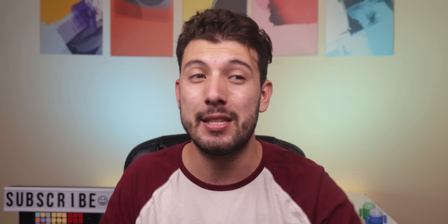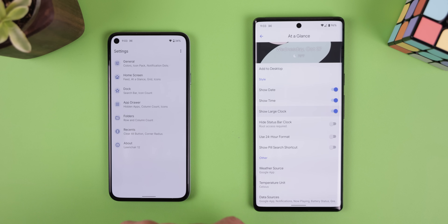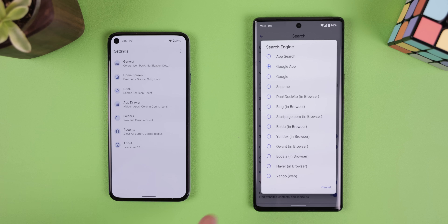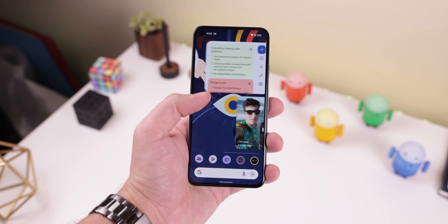Those are all of the features that Lawn Chair 12 has thus far. Since it's still in an early alpha stage, there are quite a few missing features — things like gesture controls, several options to customize the at-a-glance widget, change the search engine, a backup and restore option, and a ton more minor customization features. On top of that, it's still a bit buggy, so if you install it, just know that you may experience a few random crashes over time. But I'm still super excited for the future of Lawn Chair 12, and I can't wait to see what new features the developers release.